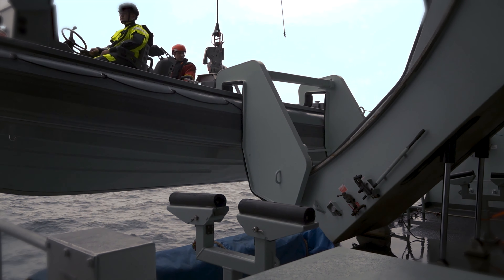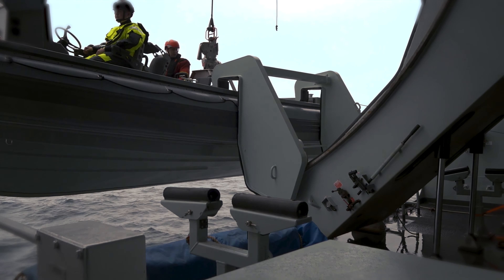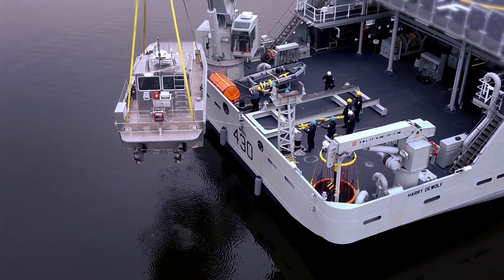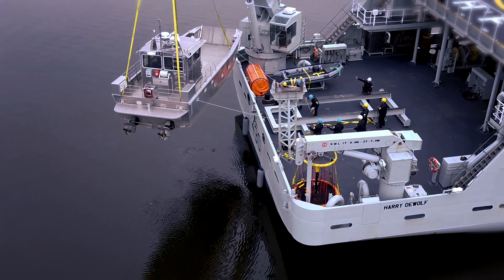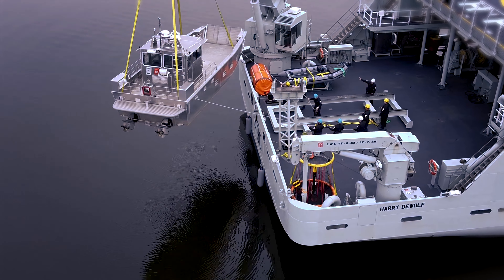It also gives some very junior sailors a significant amount of responsibility, and that's one of the great strengths we've seen from this particular trip. We also have a big landing craft that allows us to put some of the smaller vehicles that a Canadian Army contingent might come with, and we can use that landing craft to beach them ashore and get their equipment ashore without them even getting wet.